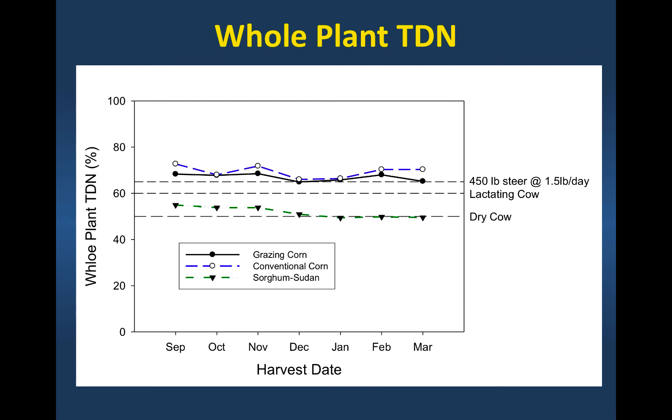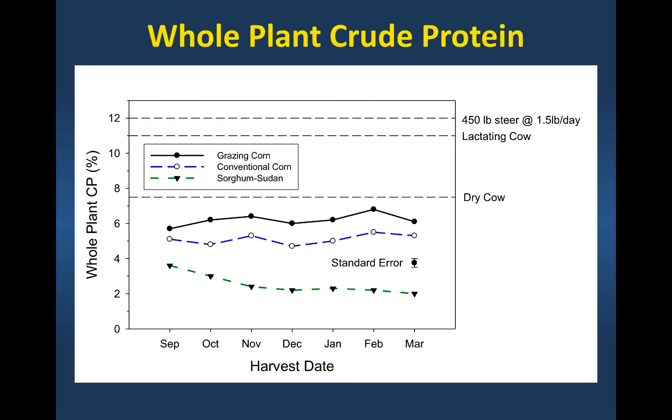Where the corn excelled was in total digestible nutrients, and we would meet the nutrient requirements in terms of energy for growing calves with either our grazing corn or our conventional corn variety. Where it fell apart was on crude protein — we would need to supplement crude protein if you were grazing standing dried corn. Crude protein was low and below the energy needs of even a dry cow.